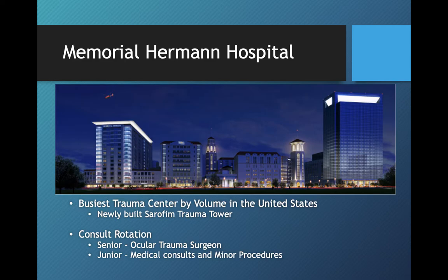Here's a picture of Memorial Hermann Hospital. You can see it's several buildings. One is the main hospital, which is actually one of the busiest trauma centers in the United States. That is where our residents will do their consult rotation for inpatient consults and ER consults, and that's where we get the bulk of our trauma call. This is also the building that houses our faculty private clinics, so you would be spending a lot of time in those clinics as well.